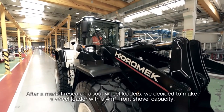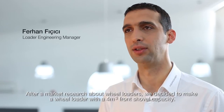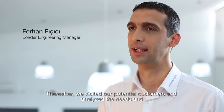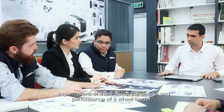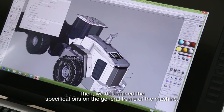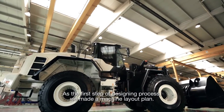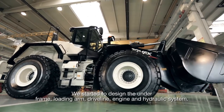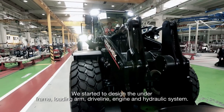After conducting market research about wheel loaders, we decided to make a wheel loader with a 4 cubic meter front shovel capacity. Thereafter, we visited our potential customers and analyzed their needs and expectations about the design and performance of a wheel loader. Then we determined the specifications on the general frame of the machine. As the first step of the designing process, we made a machine layout plan and started to design the underframe, loading arm, driveline, engine, and hydraulic system.